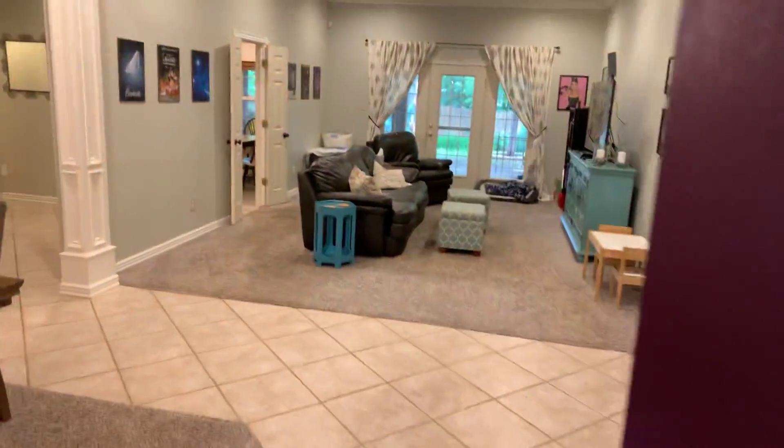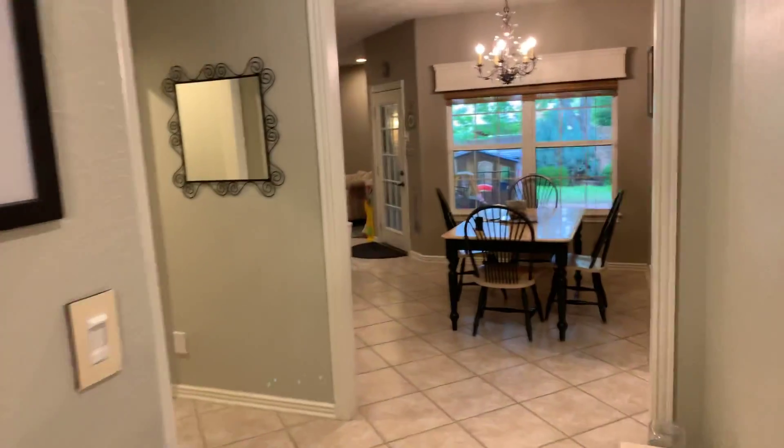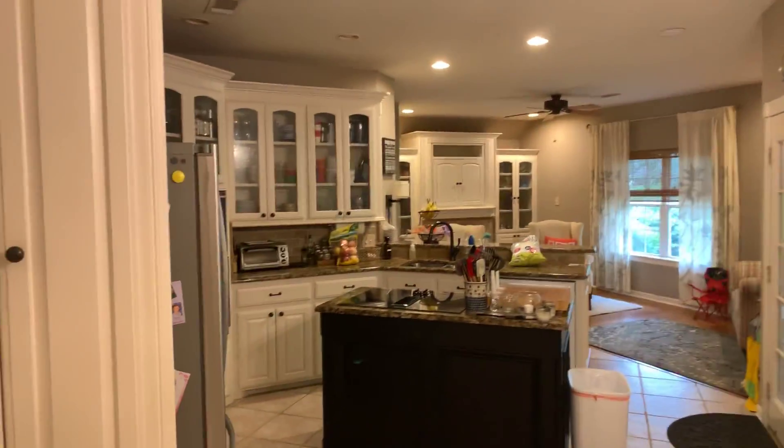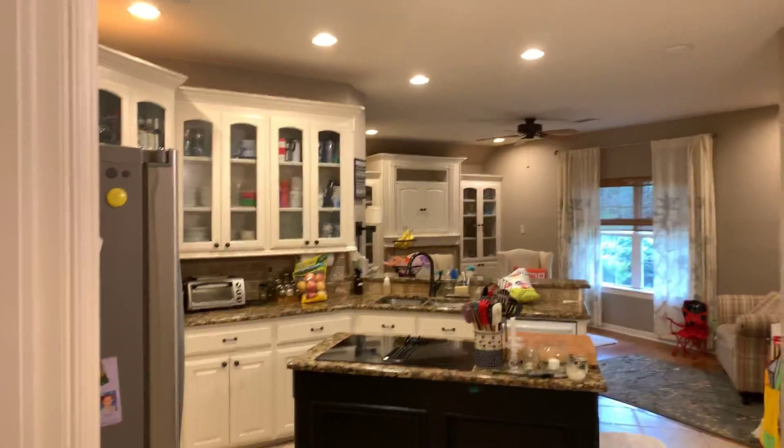When you walk in you've got one large living and formal dining room. Going this way leads into the breakfast nook and a wide open kitchen.